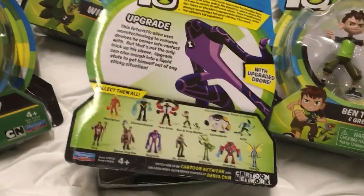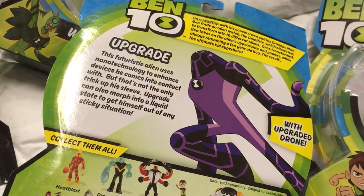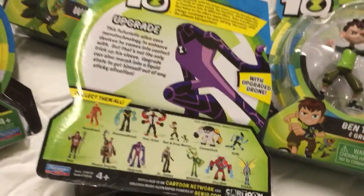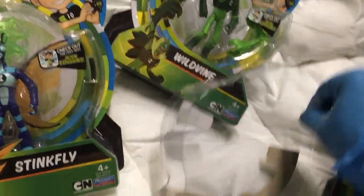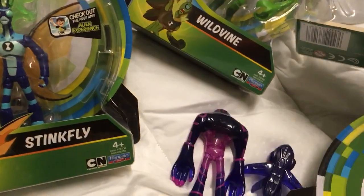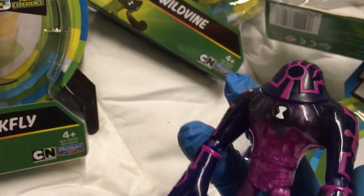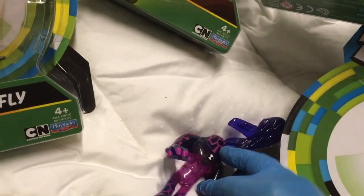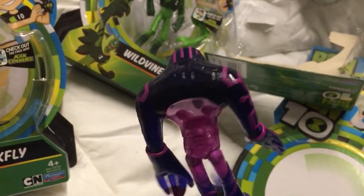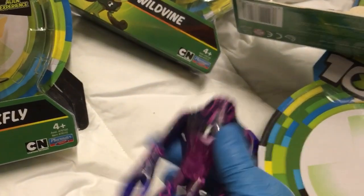Speaking of that word 'upgrade' — this futuristic alien uses nanotechnology to enhance devices he comes into contact with, but that's not the only trick up his sleeve. Upgrade can also morph into a liquid state to get himself out of any sticky situation — with upgraded drone! Upgrade sure looks way different. Translucent purple nanotech upgrade.